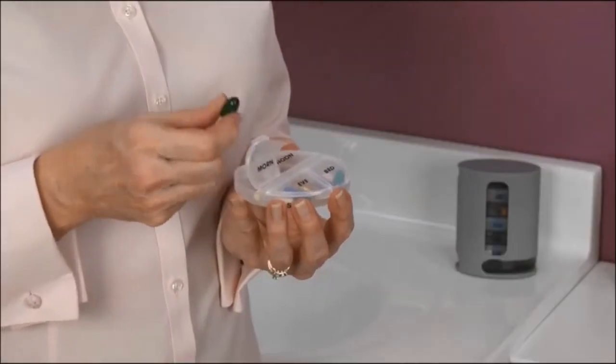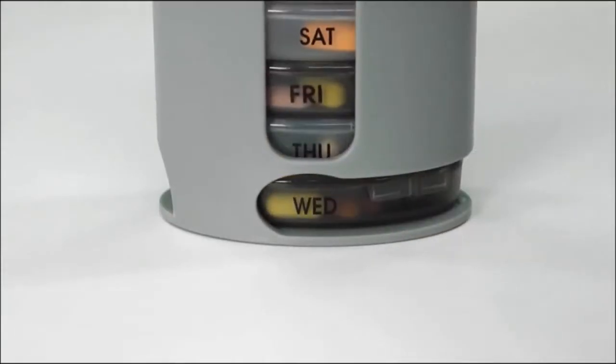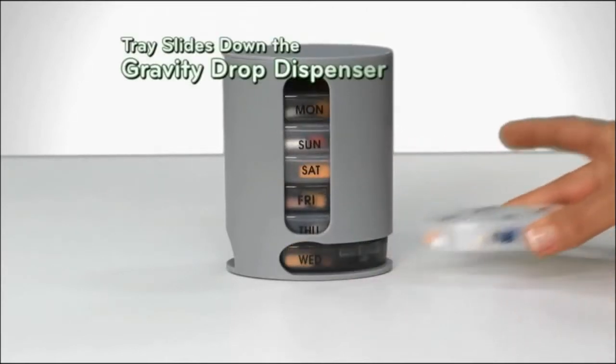PillPro eliminates the guesswork out of taking medication. Pull out the pills you need today, and tomorrow's tray slides down the gravity drop dispenser.